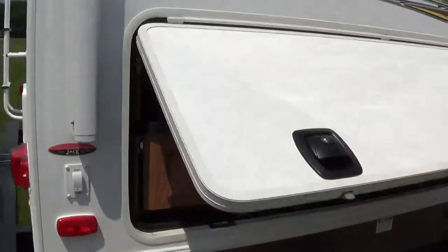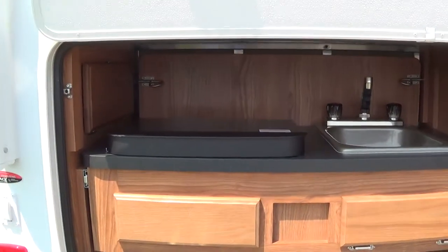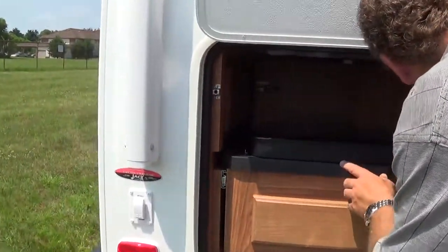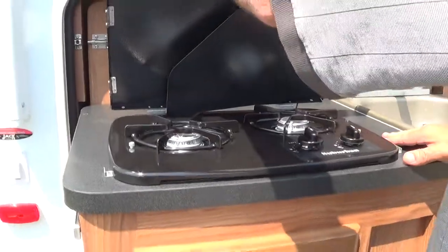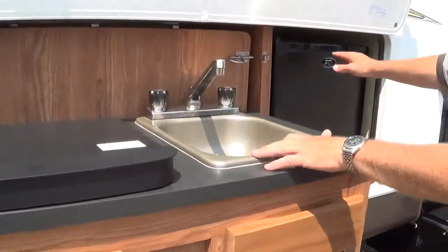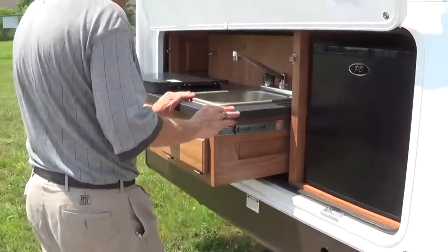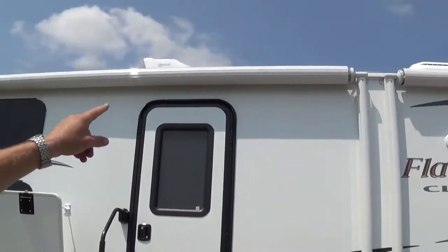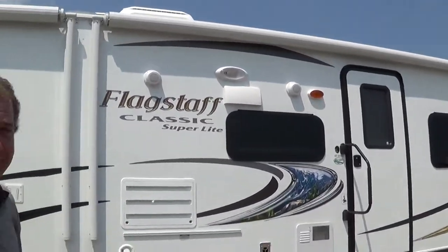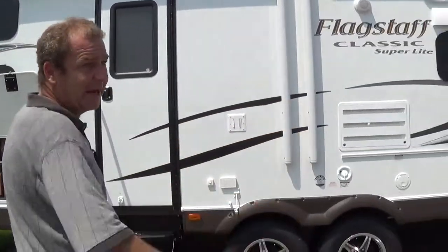Here's another nice feature — it's your outside kitchen. When you're out looking around, what I want you to notice about the Flagstaff that you won't see in a lot of the other competition: this pulls out. Just lock it into place — you have a two-burner cooktop, you have your sink, and you have your refrigerator to keep your pop or whatever it is. You've got your two awnings — who else has an awning that runs basically from the front to the back of the coach? So you've got this whole length as your patio — thirty-one feet of patio.